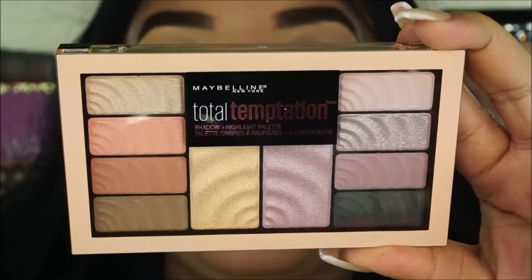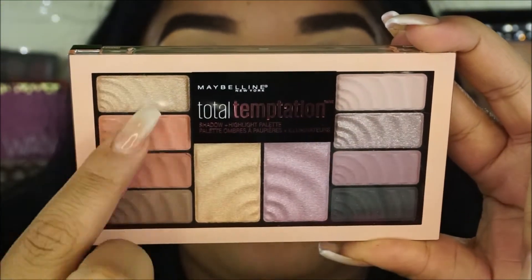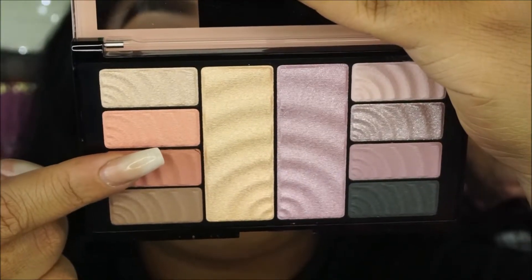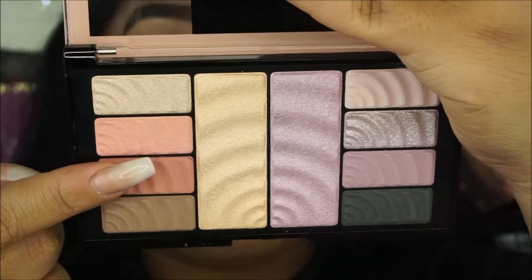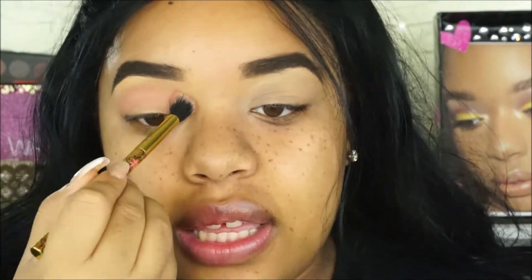If you guys want to see my review on these products — this is the Maybelline Total Temptation palette. It has eight eyeshadows, and these two right here are supposed to be highlighters. I'm going to go in with this shade right here and apply it in the crease. The eyeshadow seems a little bit lighter as I apply it on my crease than it is in the actual pan.